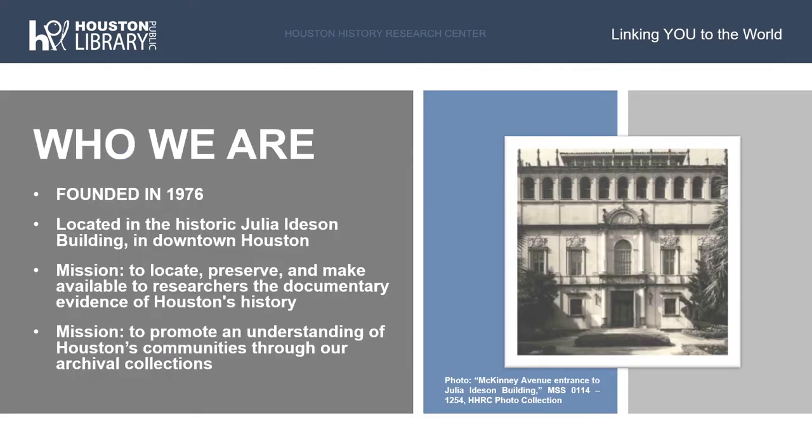The Houston History Research Center was established in 1976 and was known at the time as the Houston Metropolitan Research Center. It is the first of three research centers within the Houston Public Library system. We are located in the historic Julia Idison Building downtown, which used to be the main library location within the Houston Public Library. Our mission is to locate, preserve, and make available to researchers the documentary evidence of Houston's history.